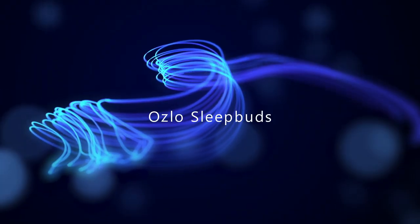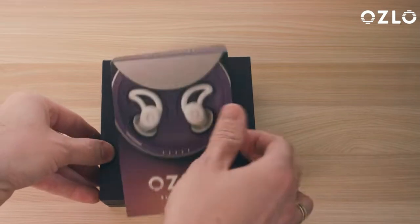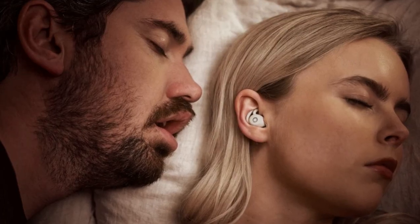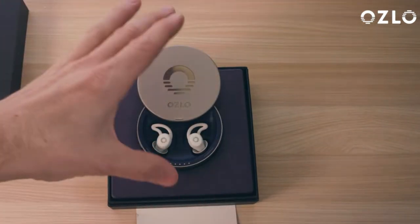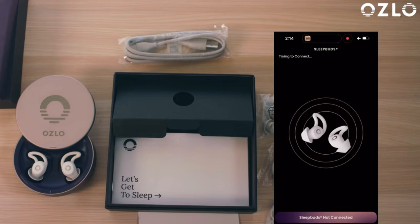First up are the Oslo Sleepbuds. These aren't just any sleep earbuds — they're designed to help you achieve a deeper, more restorative sleep. Key features include active noise cancellation tailored for bedtime, so you can drift off without disturbance. Smart sensors monitor your sleep patterns, adjusting ambient sounds in real-time to promote relaxation. A comfortable, ergonomic design with soft silicone tips ensures a secure fit throughout the night.